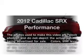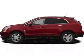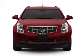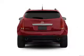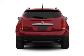Introducing the 2012 Cadillac SRX. If you're looking for an automobile with great attributes, look no further. With a reliable six-cylinder engine connected to a smooth-shifting six-speed automatic transmission.